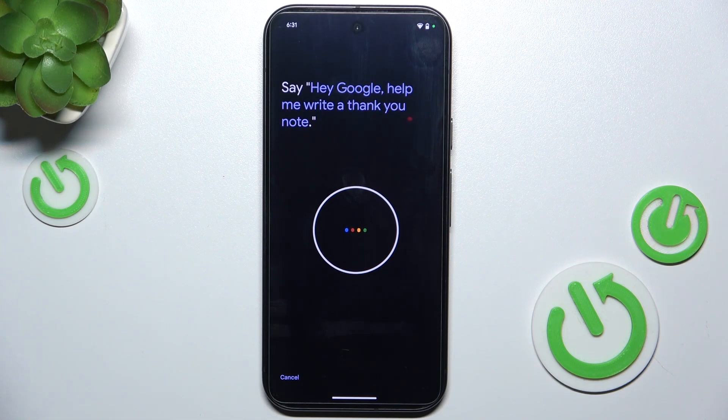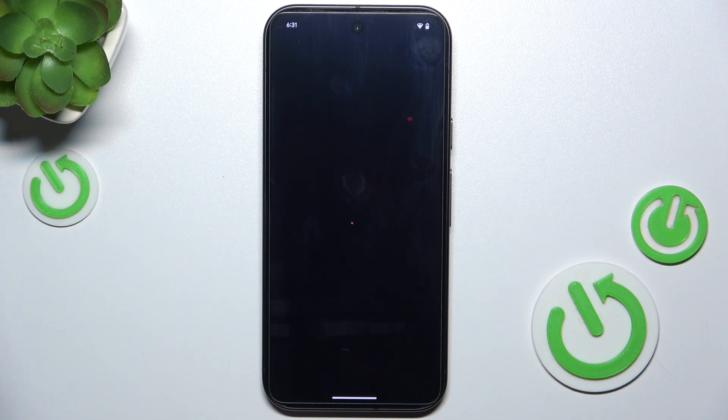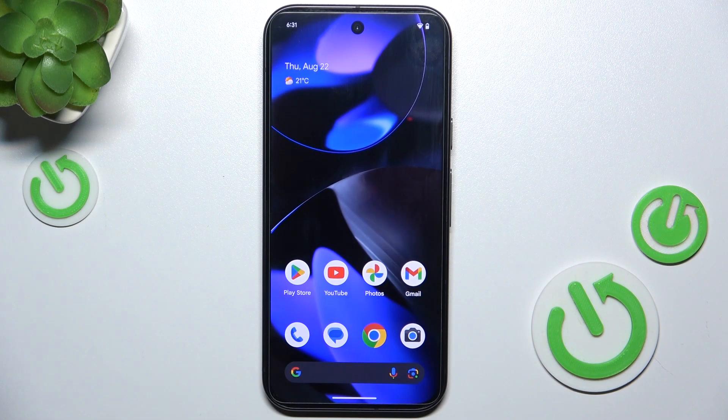Continue repeating the training phrases: Hey Google, what's the weather tomorrow. Okay Google, explain how a rainbow is formed. Okay Google, set a timer for five minutes. Then tap Next. Now whenever you say Hey Google, it will activate your assistant.